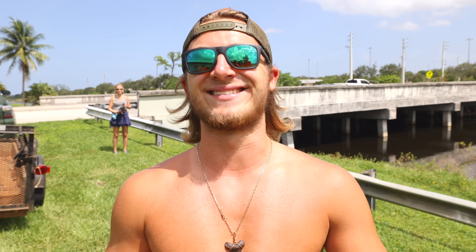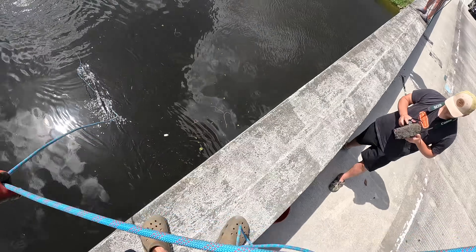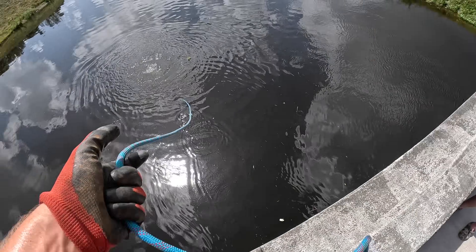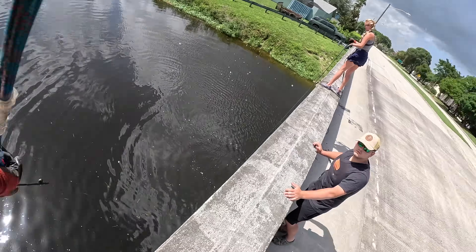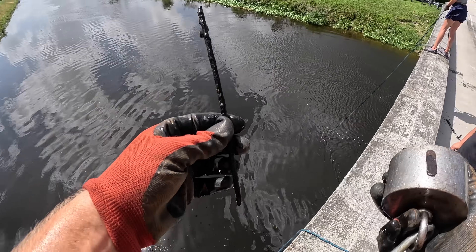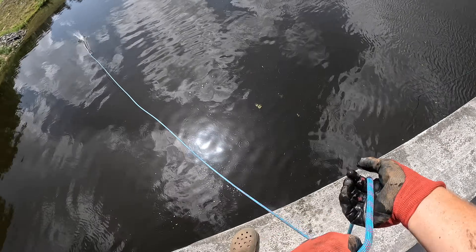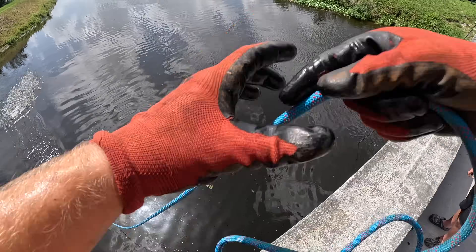First throw — there's a pill bottle floating down the river. I got a tiny little piece of metal at least. That looks like a piece of a shopping cart if I've ever seen one.